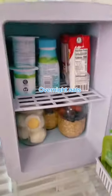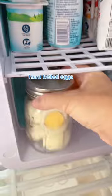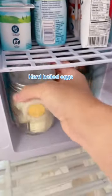First, I got a mini fridge. I put cute notes on the outside and filled it with yogurt, milk, overnight oats in mason jars, and hard-boiled eggs cut up in mason jars too.